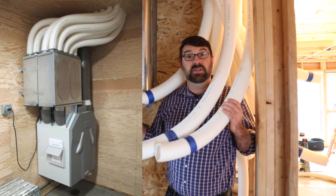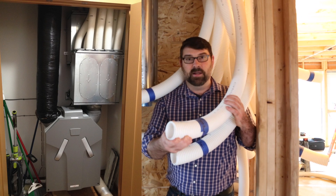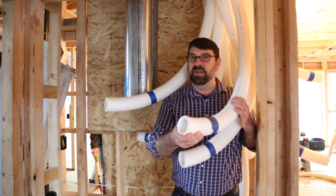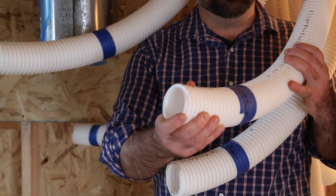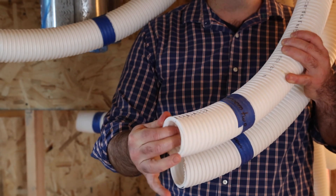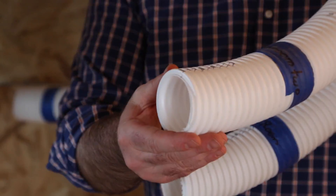The distribution ducts for this Zender system are these little tubes called Comfo Tubes — each three inch round. They're corrugated on the outside, which gives them strength and rigidity, but smooth on the inside, so there is very low resistance to airflow through them.